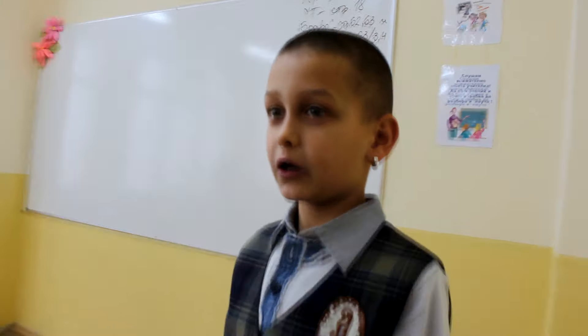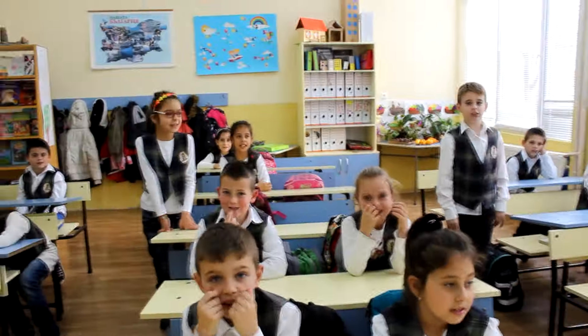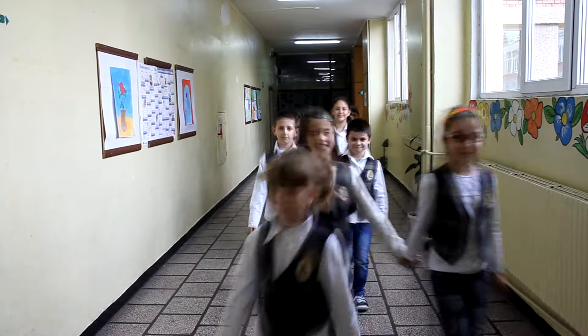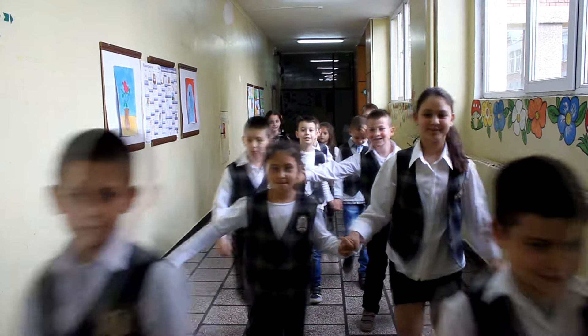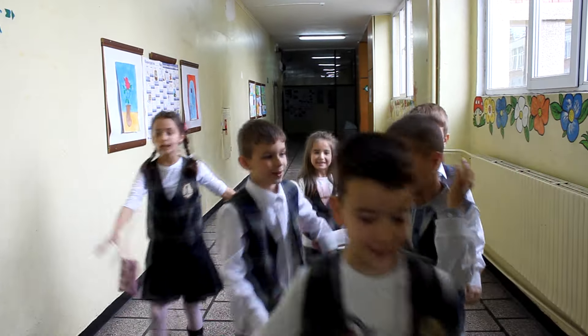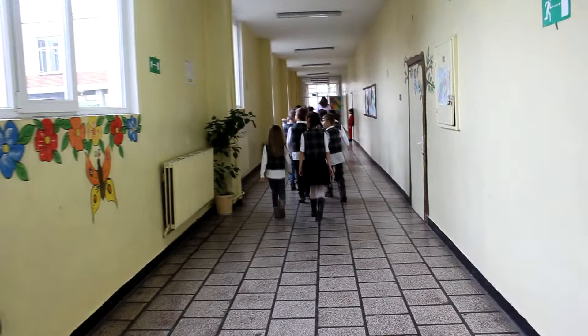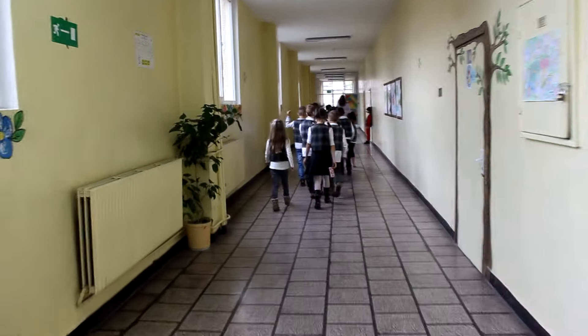And this is our workbook. This is our teacher. We have breakfast and lunch here.